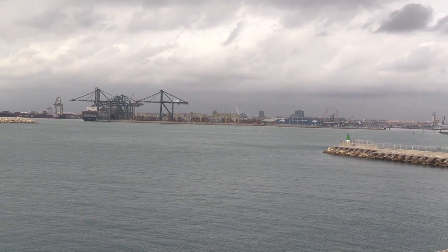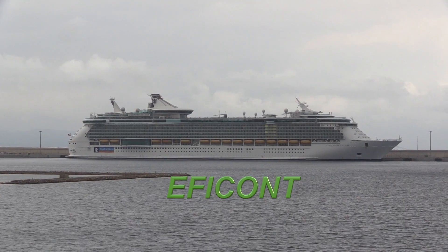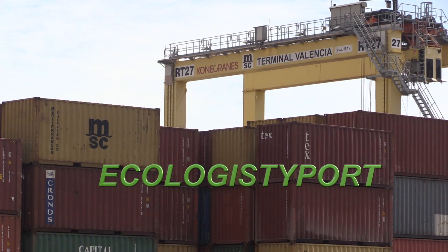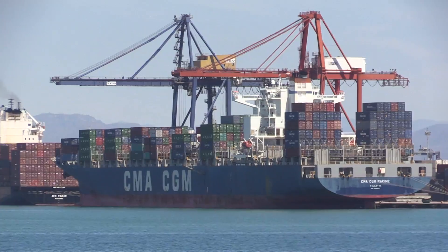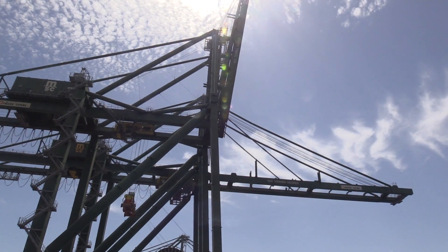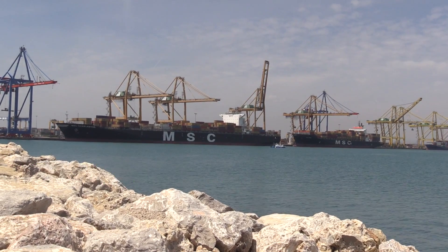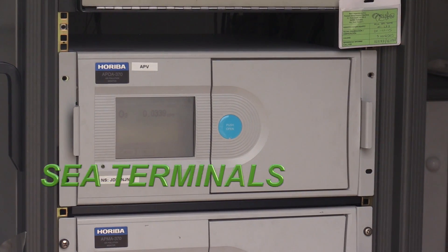Energy consumption at container terminals has been identified thanks to the Eficont project. The Ecologisti Port project, with the cooperation of the concessionaries at the port facilities managed by the PAV, has paved the way for participating companies to obtain energy certification. Thanks to the Green Cranes and Sea Terminals projects, new technologies and alternative fuels have been implemented to reduce emissions at container terminals.